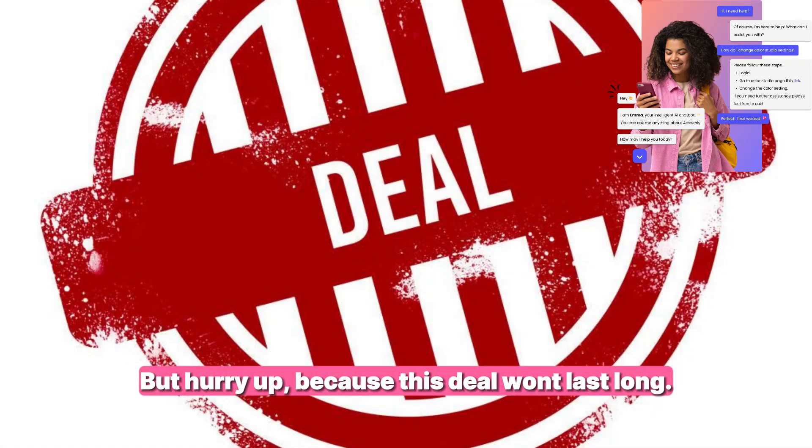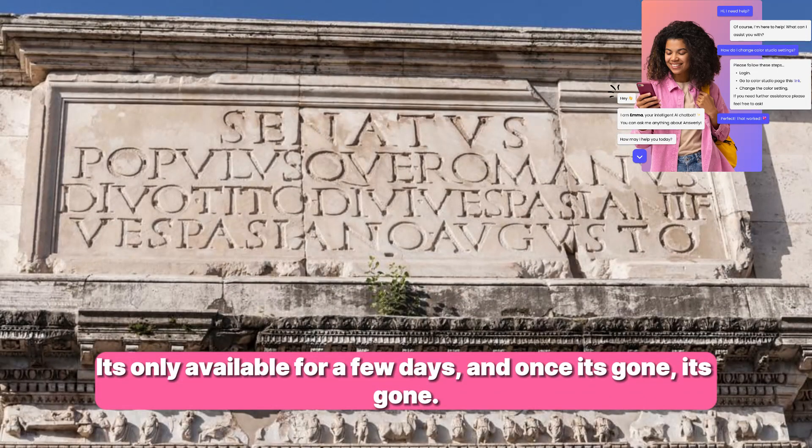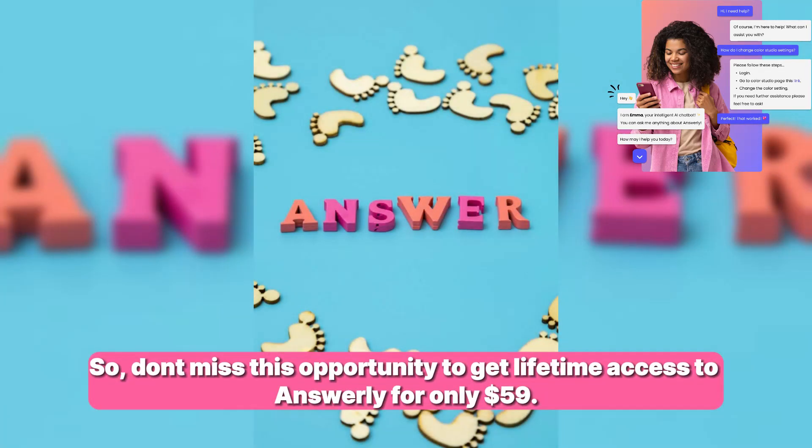But hurry up, because this deal won't last long. It's only available for a few days, and once it's gone, it's gone. So don't miss this opportunity to get lifetime access to Answerly for only $59.